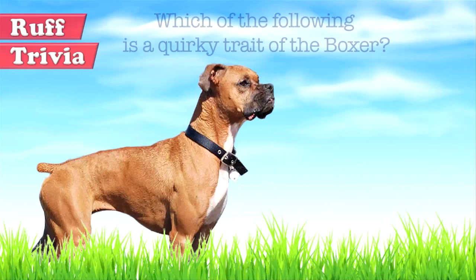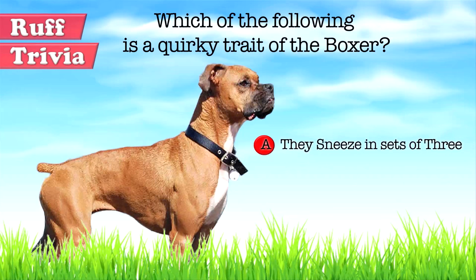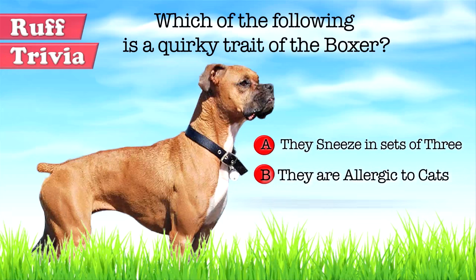Time for some rough trivia. Which of the following is a quirky trait of the Boxer? A: They sneeze in sets of three. B: They are allergic to cats. Or C: They snore loudly. What do you think? Give it your best guess in the comments below before we get to the answer.